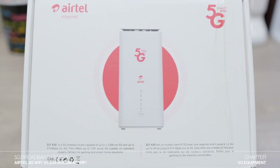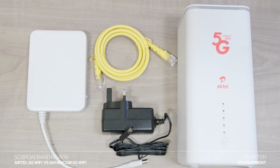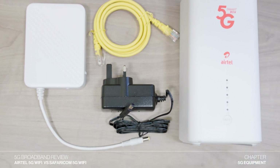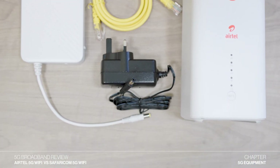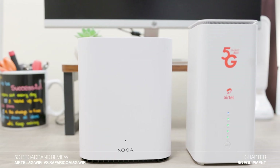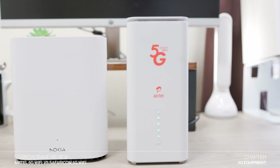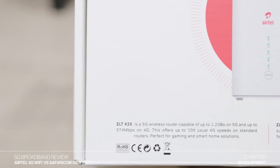Airtel's 5G device, on the other hand, is a branded ZLT X25 5G router. Inside the box, you get the Airtel 5G SmartBox in white, a set of manuals, an ethernet cable, a power backup, and a black power cable. In terms of equipment quality, Safaricom has a better 5G receiver coming from Nokia, a more reputable brand compared to Airtel's, which is a generic Chinese 5G device.